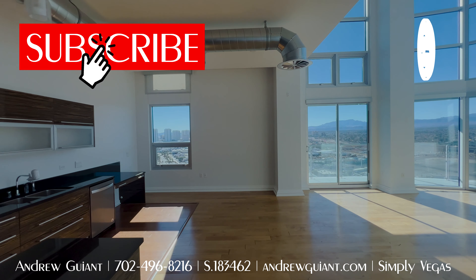The HOAs are not bad for all the amenities — three parking spots and basically 2,500 square feet. So heading back down the stairs here. Thank you so much for watching. I'm Andrew Guyant with Simply Vegas. This is my first high-rise home tour — more on the way. I do sell these, I love visiting them, and I just decided to add it into my video tours.